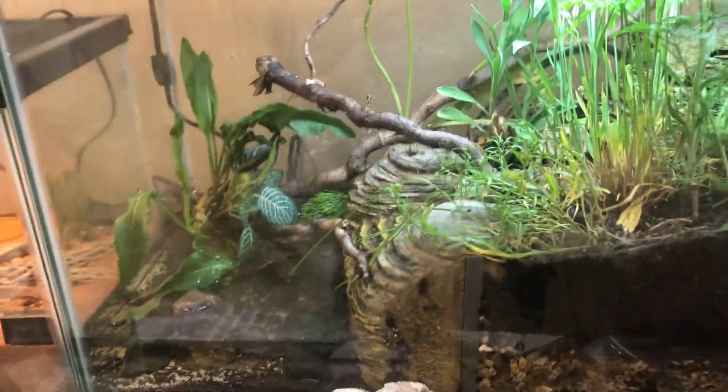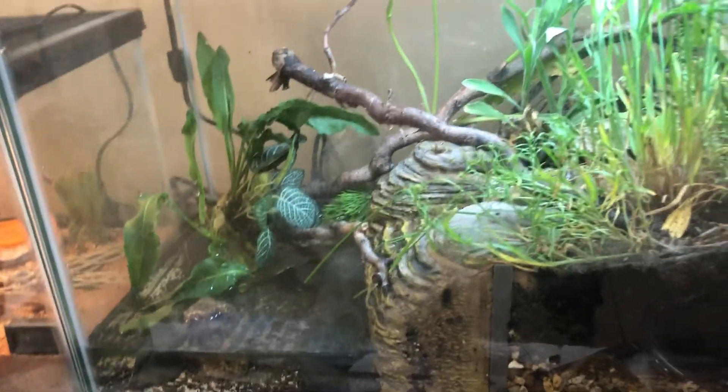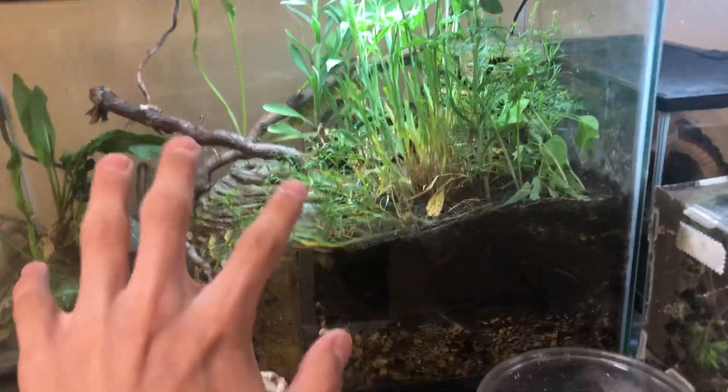Hey guys, it's Racket Noday here, back in this video. This is just an update on the frog tent.